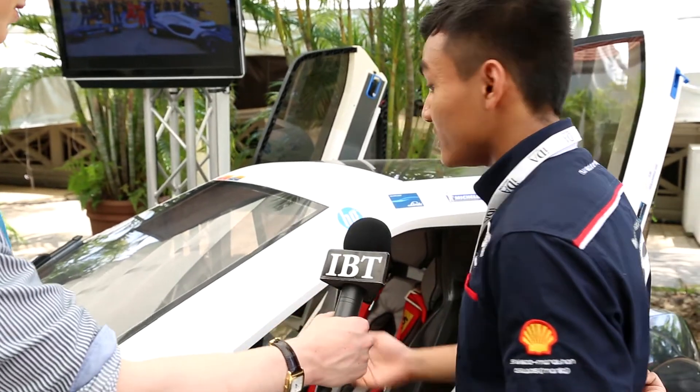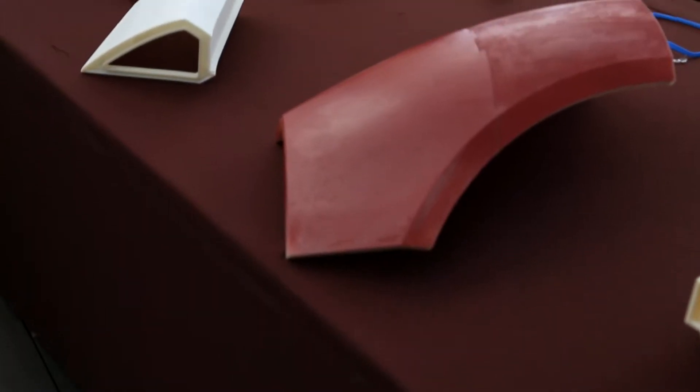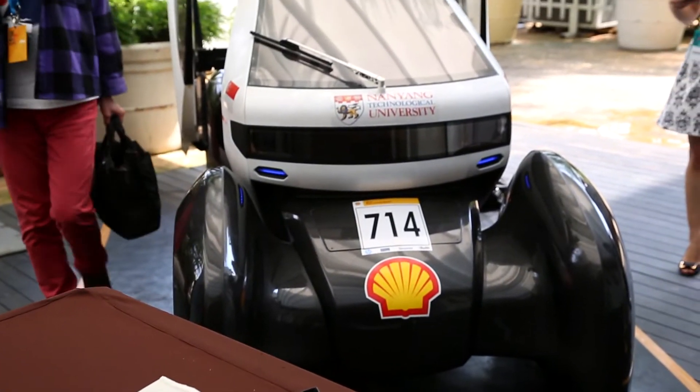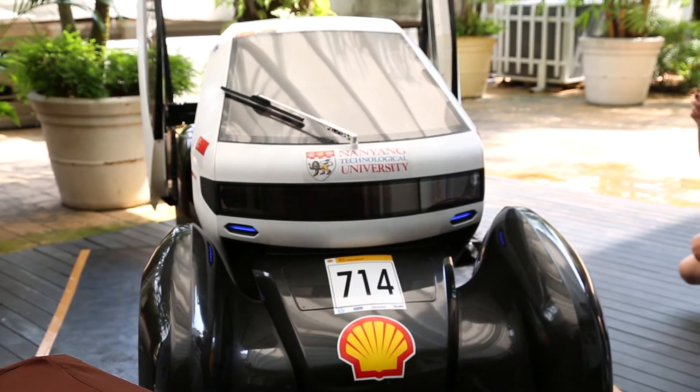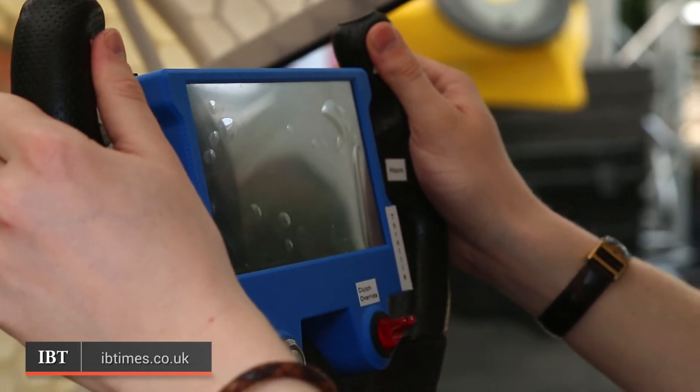The car is both an electric vehicle and solar powered. It took about three months to 3D print a total of 120 pieces, and one month to assemble them together. At a regular basis, it can go as fast as 40 kilometers per hour when the battery runs at 80%. Unfortunately, it is not currently road legal and cannot be driven on the streets of Singapore.